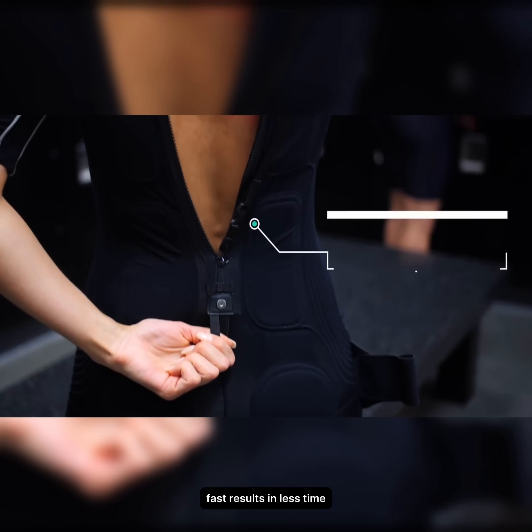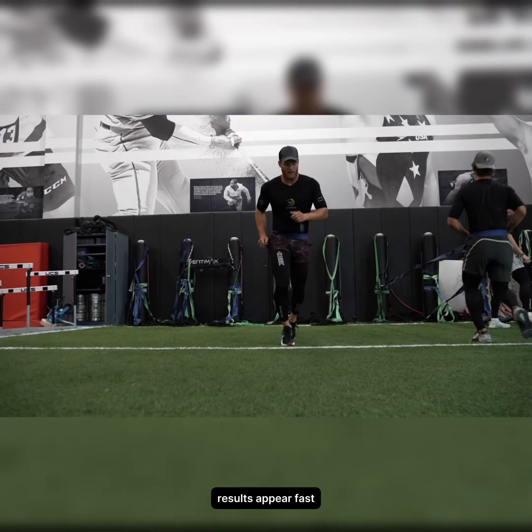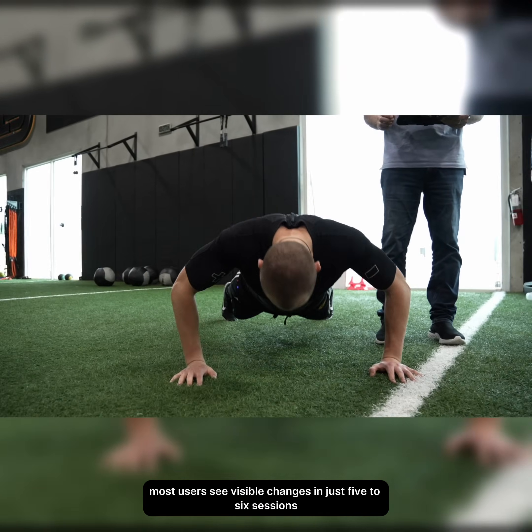Fast results in less time. Whether your goal is aesthetic, strength, or fat loss, results appear fast. Most users see visible changes in just five to six sessions.